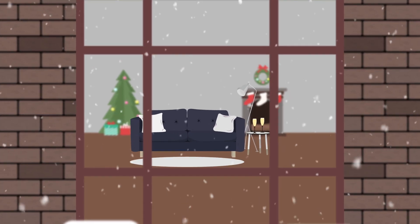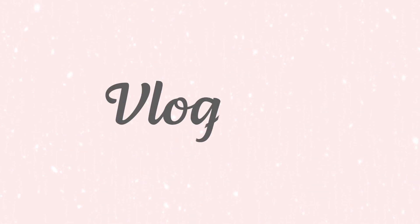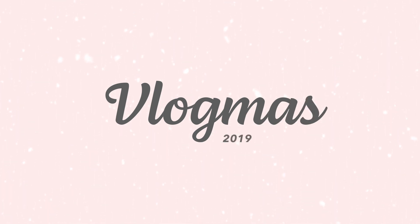Good morning and welcome to Vlogmas - nearly forgot what I was going to say - Vlogmas Day 6! I have just had a shower and washed my hair, so I thought I would quickly blow dry it with you and talk you through what products I use, just because I get so many questions on Instagram about my hair. I thought that would be fun for this morning's part of Vlogmas.